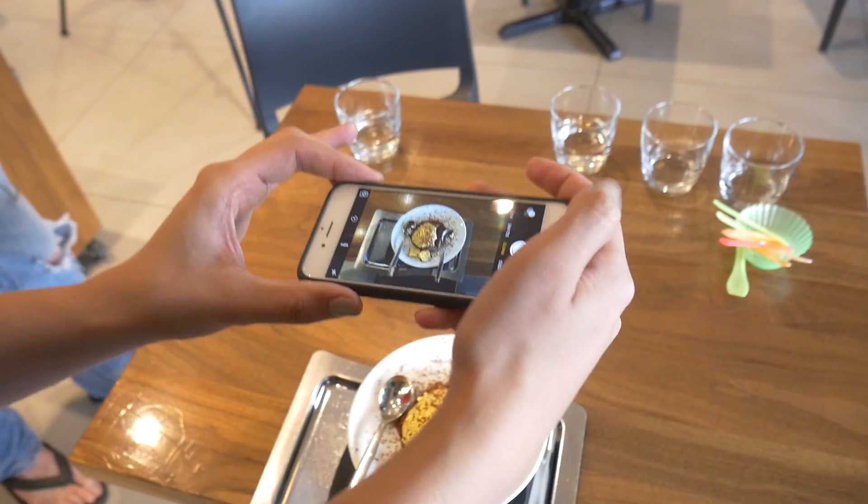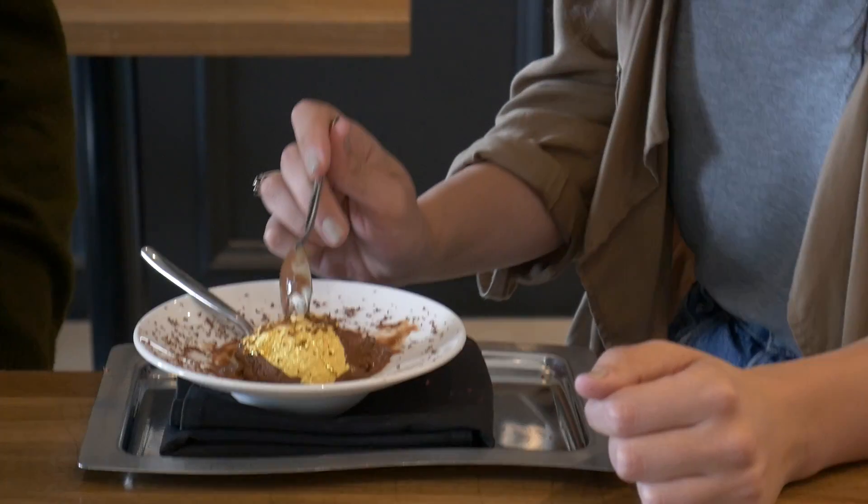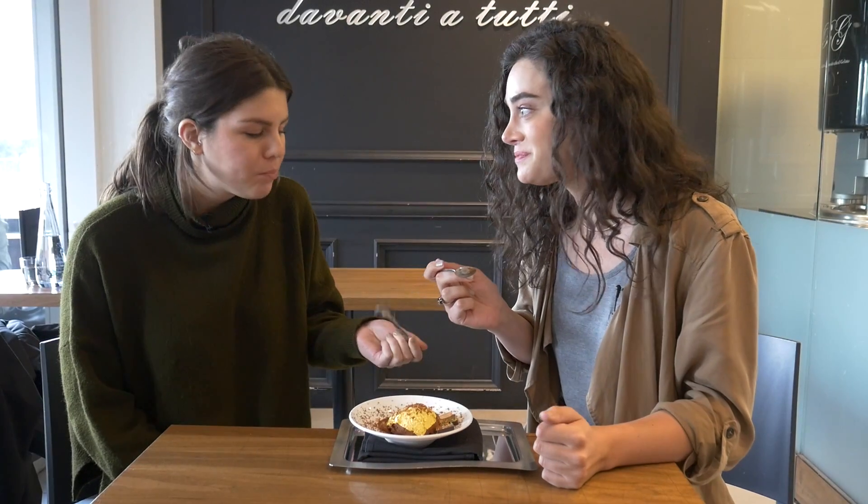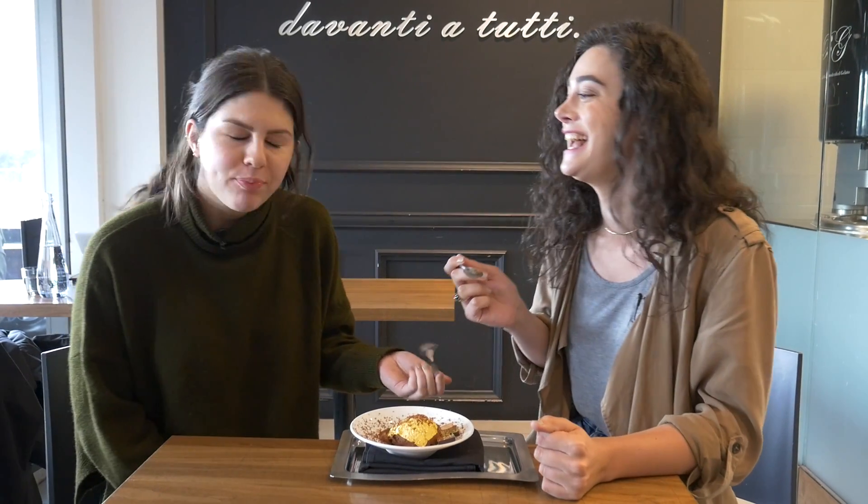Obviously I have to Instagram it, because what else do you do with $50 gelato? Definitely worth a week of grocery money — 100 percent.